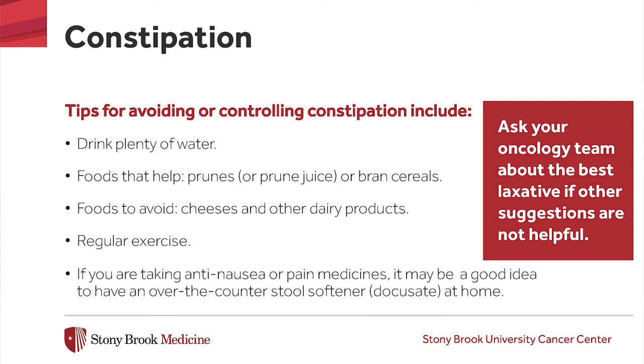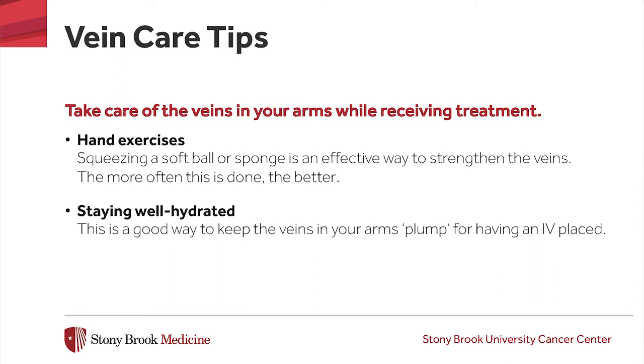Take care of the veins in your arms while you're receiving treatment. Having IVs in your arms or the need for lab specimens to be drawn from a vein can, over time, make finding a good vein difficult. A couple of suggestions to keep the veins in good shape are to squeeze a soft ball or sponge with your hands, as this squeezing motion helps strengthen the veins and muscles in your lower arms, and to try to stay well hydrated before your treatment. You can begin increasing your fluid intake one to two days before your appointment.